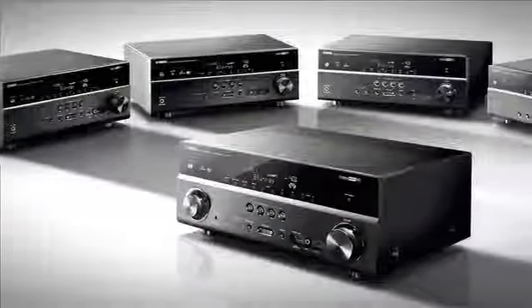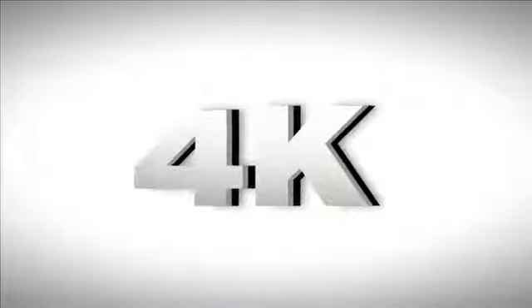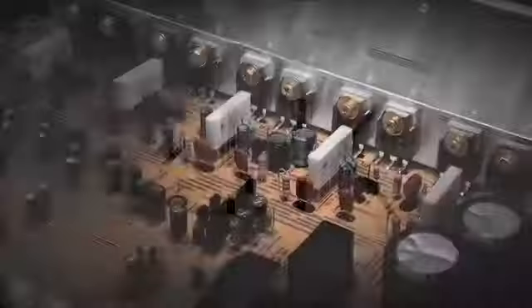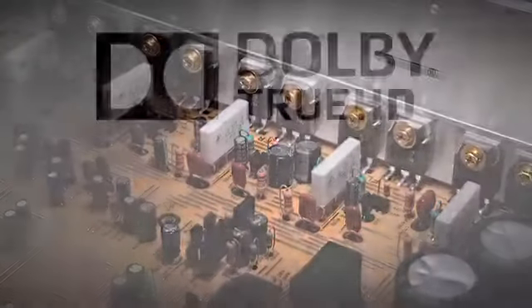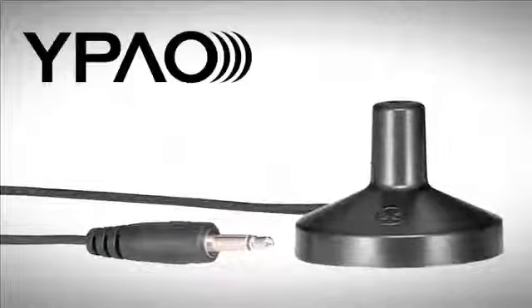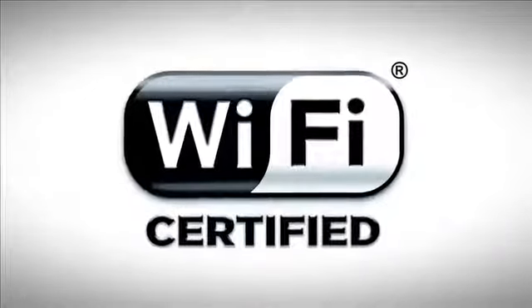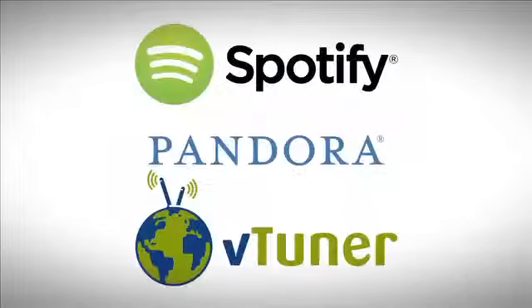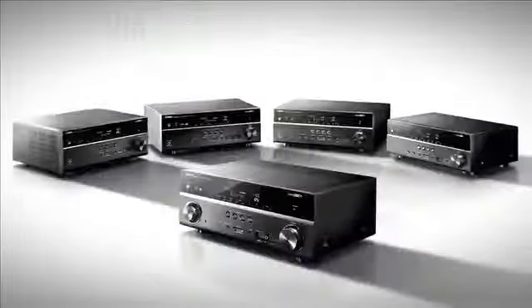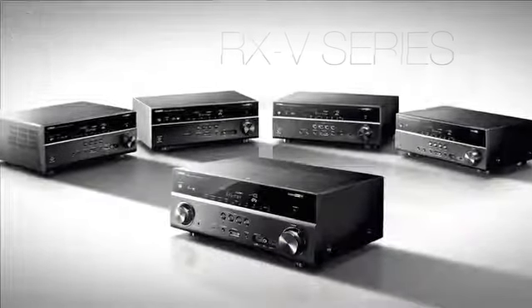When looking at the RX-V series, these models clearly stand out. Enjoy high-resolution video up to 4K, a discrete amplifier design that plays high-resolution audio formats, all while being calibrated with the Yamaha Parametric Acoustic Optimizer. Sit back and take full advantage of the convenience of Wi-Fi and network sources and control. It's time to make the RX-V series the standout in your home theater system.